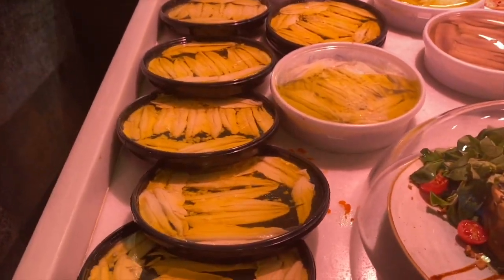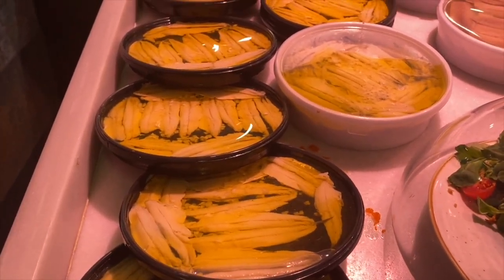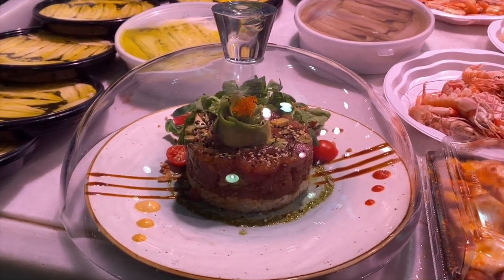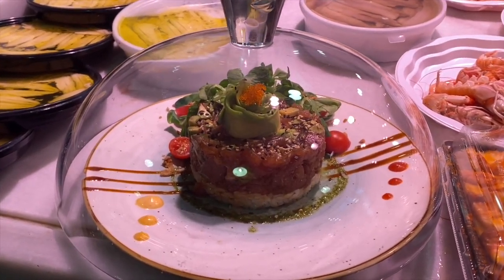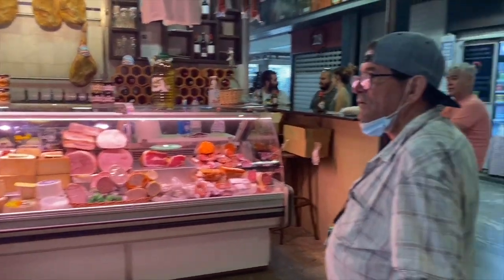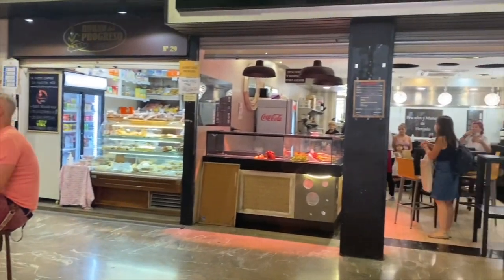These are fresh anchovies that are marinated in olive oil and vinegar and salt. They also have here a fresh tuna tataki that you can order as well, along with fresh sausage and cheese.